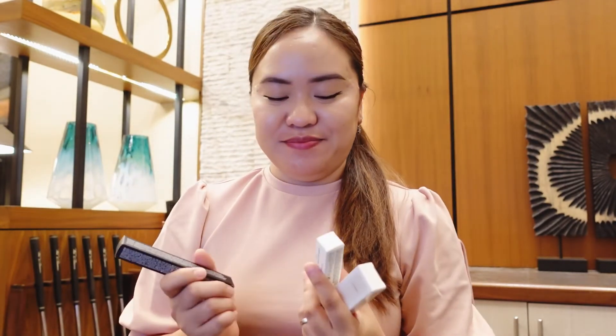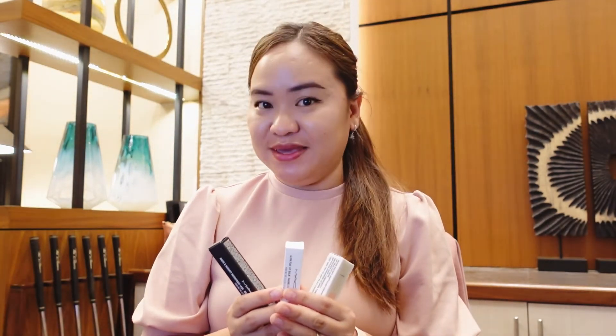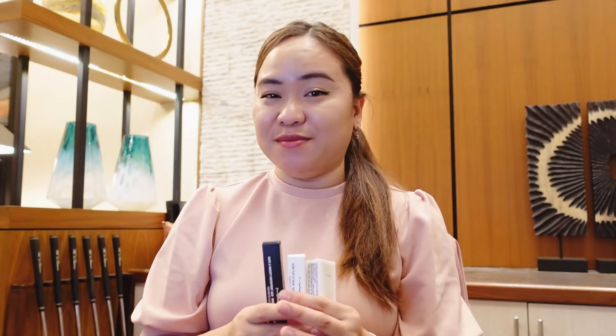I am very thrilled by these generous gifts! MAC makes a lot of money, so that's why they're so generous to their loyal shoppers. Having this kind of loyalty program makes me want to stay a loyal shopper. I'm so happy with these freebies on my birthday! I hope you learned something — I gave you tips on how to get freebies. Thank you for watching, and have a good day, bye!